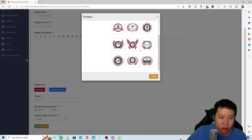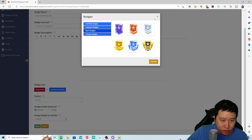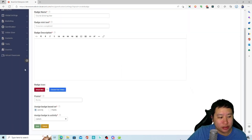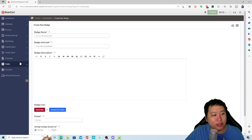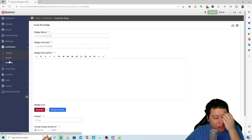You have a badge library where you can add badges — they look decent. Quite a lot of design options in here. You can just grab one and start designing, and you're ready to go.